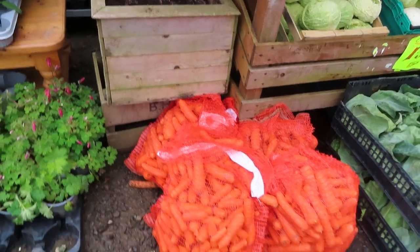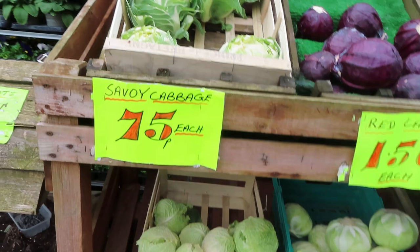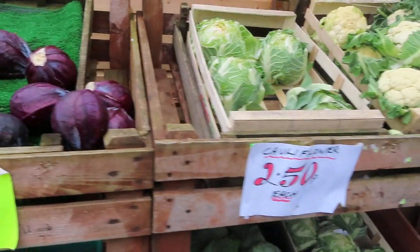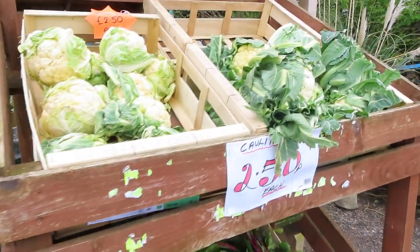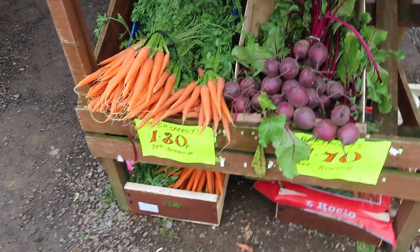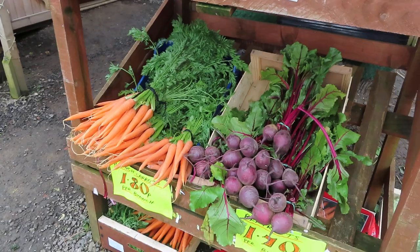Vegetables — fresh vegetables. I've bought a cauliflower. All fresh vegetables. Beetroot — oh, I forgot the beetroot, I should have bought beetroot!